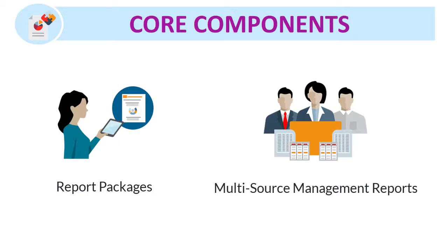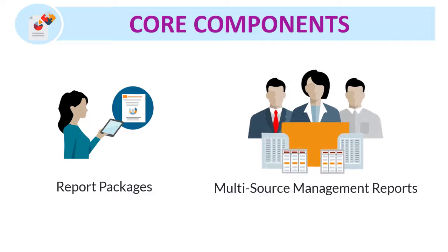These core components are provided to support all of your corporate reporting needs: report packages and multi-source management reporting.